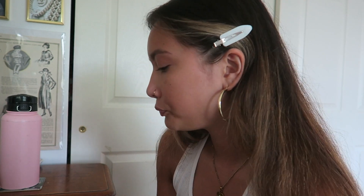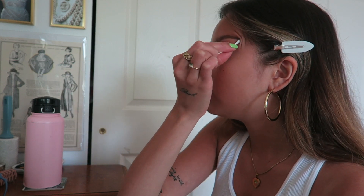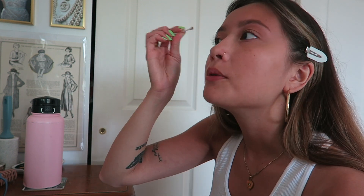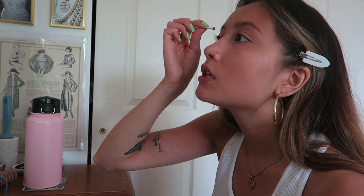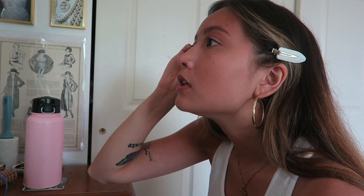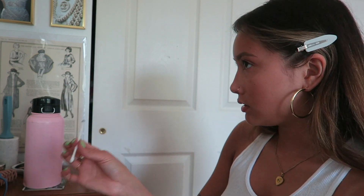Then I like to take a q-tip, get it wet, and just outline my brow. This is kind of like what you'd do with concealer if you were wearing a full face of makeup — I'm not wearing concealer so I just do it with a q-tip. I do this every day because with a pomade you can get a little messy and go outside of your actual eyebrow, and this just cleans it up.